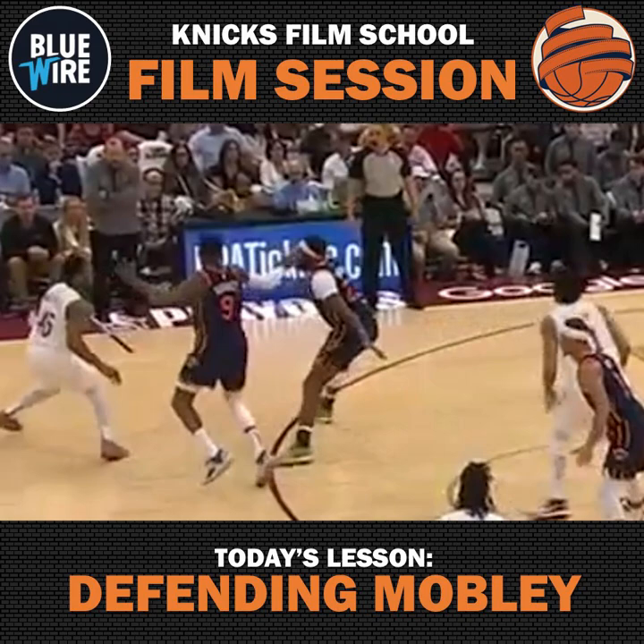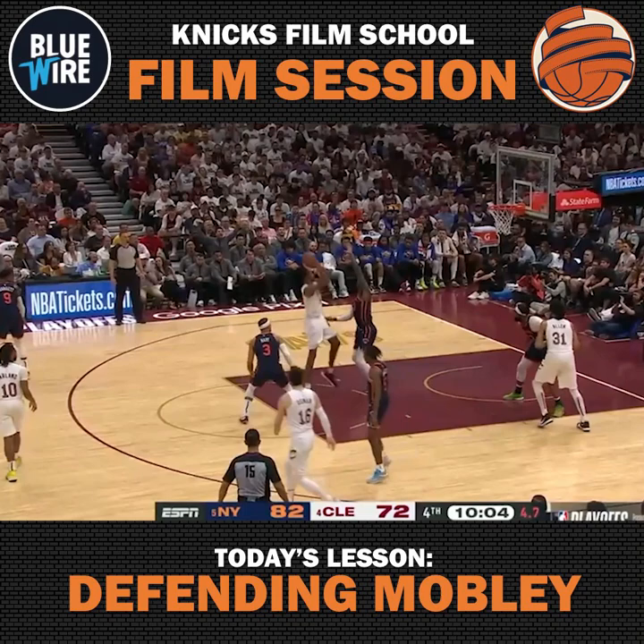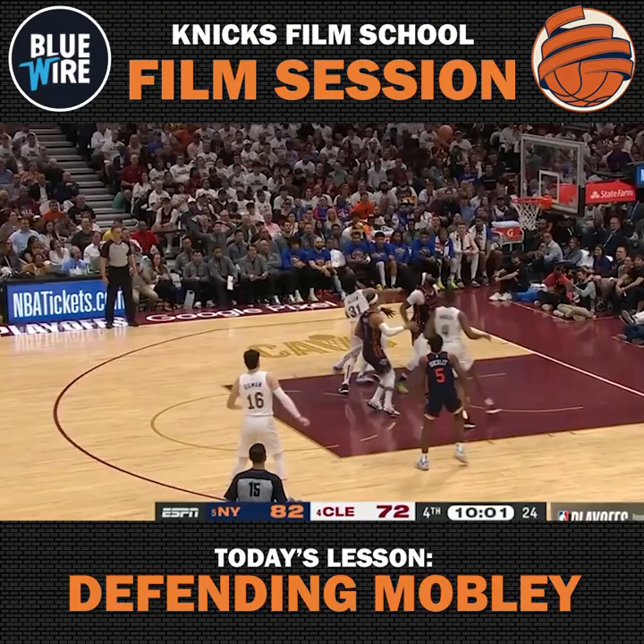The Cavaliers are going to have to resort to this Mobley post-up against Julius Randle, which is a big advantage for the Knicks. Evan Mobley has been inefficient all season long on post-ups. Because he's not able to move Randle at all, it's a tough left shoulder turn that is a very inefficient shot — one the Knicks are more than happy to give up.